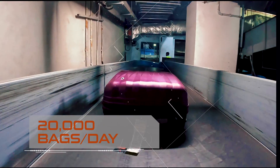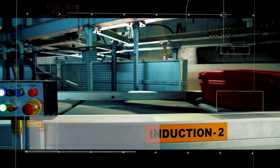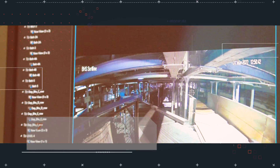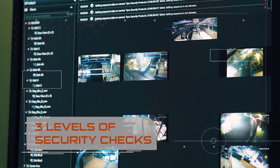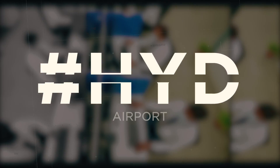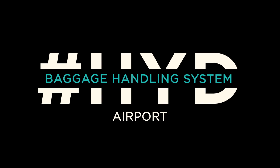20,000 bags a day, three kilometers long conveyor belts, three levels of security checks. Technology meets efficiency in the baggage handling system at the Hyderabad Airport.